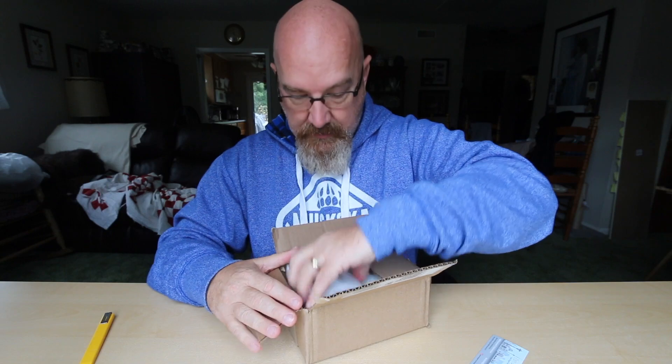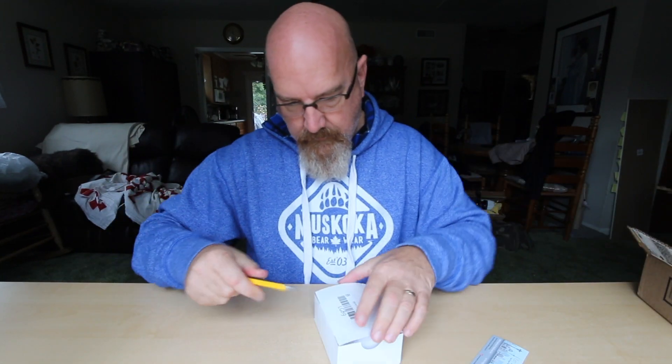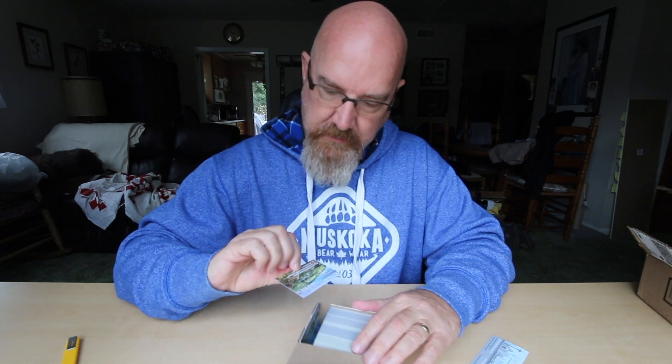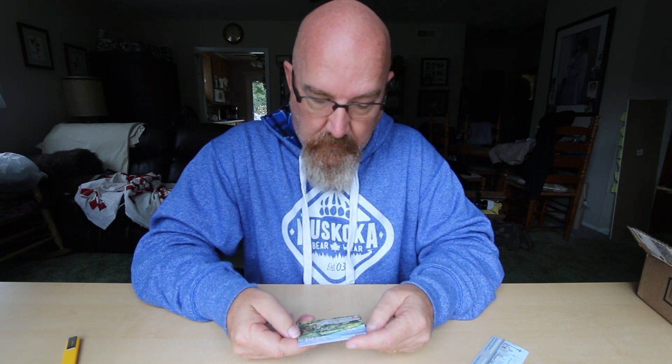I also added a gloss to it — it said spot gloss — but I don't know where they added this spot gloss because there's no gloss on this card anyway.